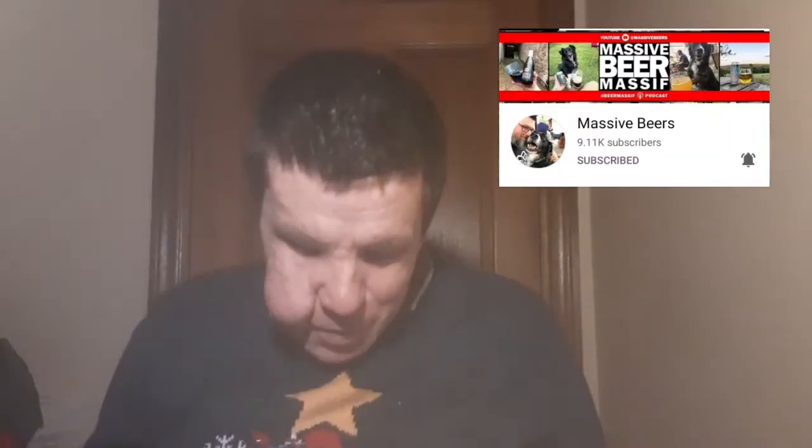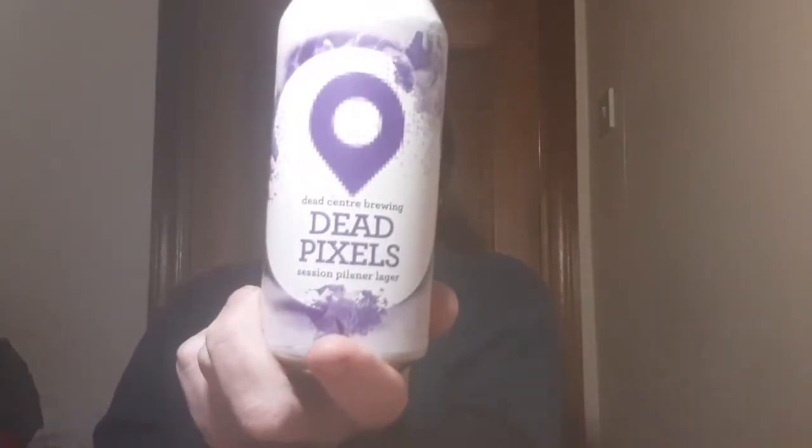Welcome back to another review. We've got an absolutely beautiful beer I have had in ages — Dead Pixels from Deadcentre Brewery, based out of Athlone. Deadcentre is based on the River Shannon, that's where their taproom or micro brewery is. This is a four percent seasonal pilsner lager, so let's get it in the glass.